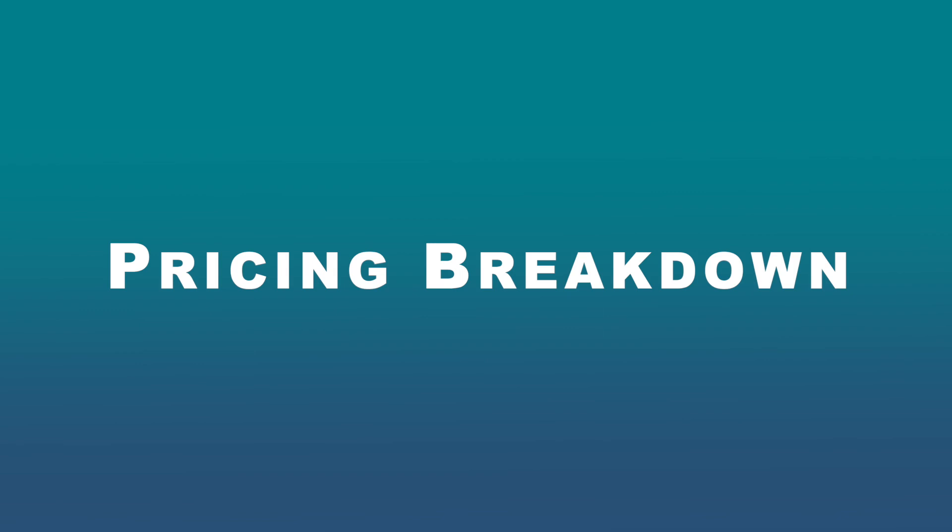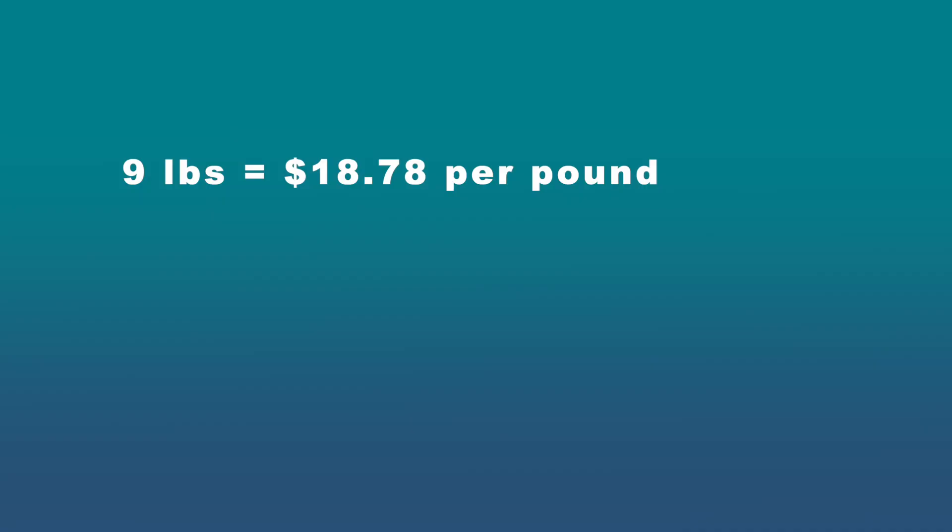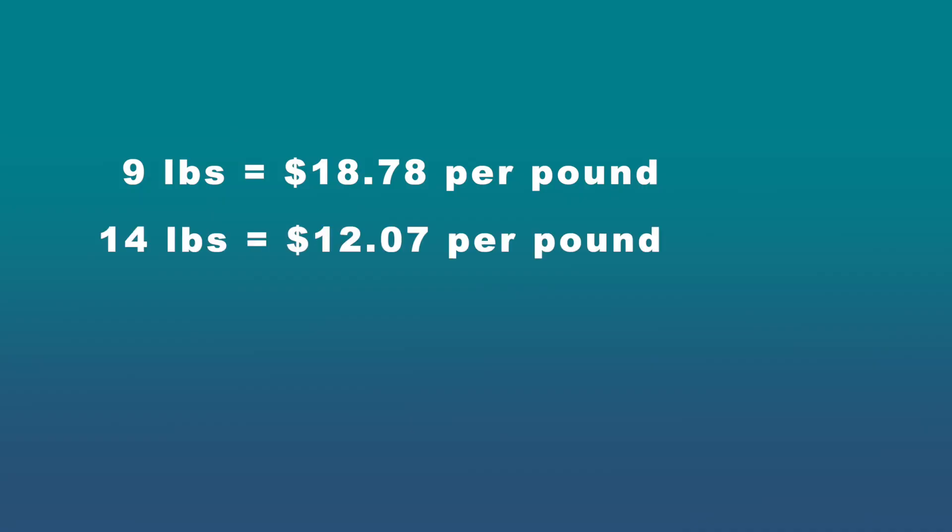Pricing breakdown: the entry-level custom box is $169, at least at the time of this recording. ButcherBox says that gets you roughly 9 to 14 pounds of meat, or 30 meals. On the low end, 9 pounds equals $18.78 per pound. On the high end, 14 pounds equals $12.07 per pound. Whether that's a good deal definitely depends on the cuts of meat you're getting. Ground beef at $12 a pound is pretty steep. Ribeye at just under $19 per pound — it's not bad.